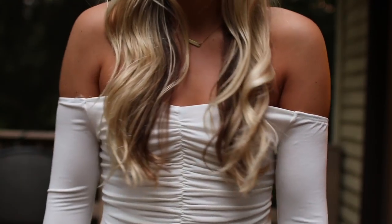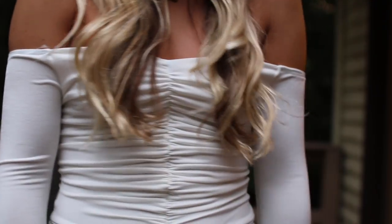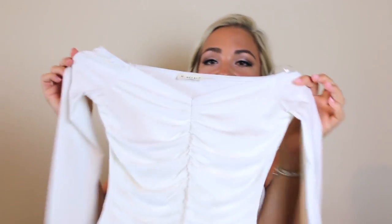Then I got this white bodysuit and I love that it's off the shoulder, long sleeve, and it kind of cinches up the front — it's a really pretty detail.